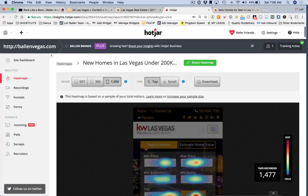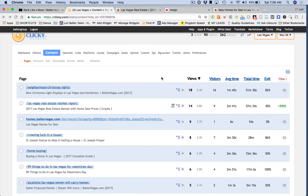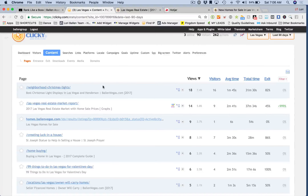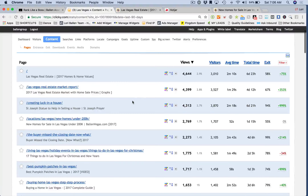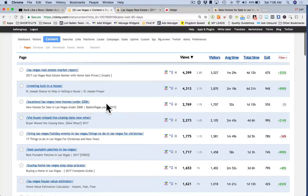You can also measure the user experience through Clicky, our analytics tool. On your dashboard at a glance, you can look at overall visitors for a certain time frame — today, this week, last week, year over year — and also at particular content pages. I've got the last 90 days pulled up here.